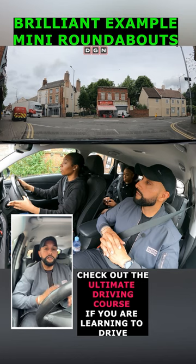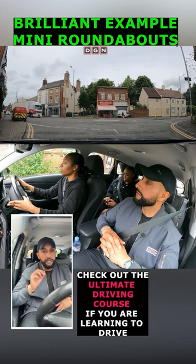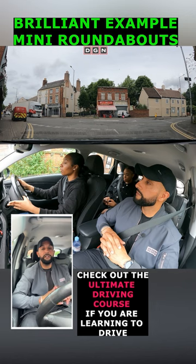But because vehicles seem a lot closer at mini roundabouts, many drivers just seem to stop when there is no need to. This learner driver doesn't hesitate, still makes sure there is no one approaching from the right, and continues. Brilliant.